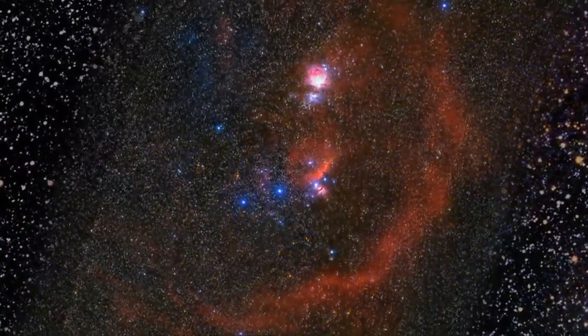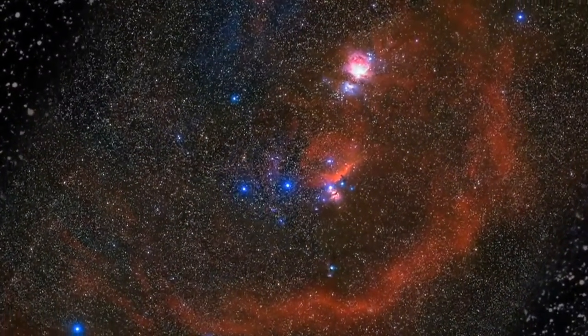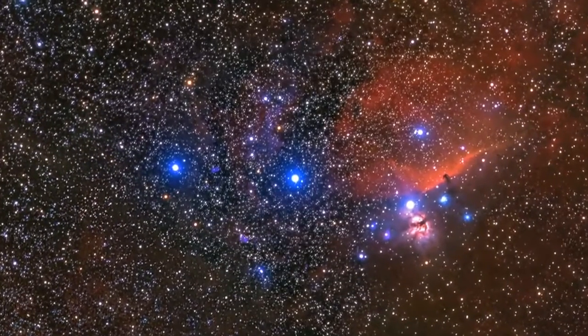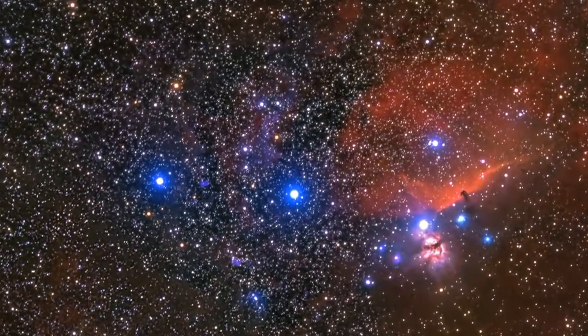And you've collected a bunch of high-resolution digital images for your book Far Out, so let's travel in. Now these guys here I recognize — these three stars in a row? Yeah, that's Orion's belt.